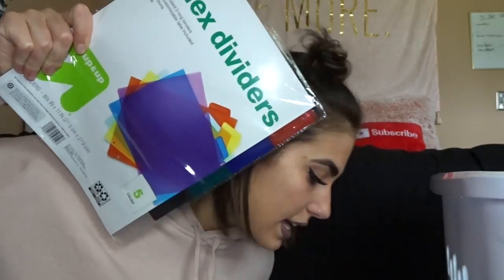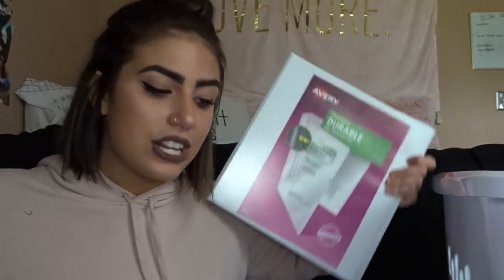I also got binder dividers because I have a three-ring binder — I think three-ring binders are great especially for paperwork. I also got this ceramic bowl. I just liked the pattern. It could be used for cereal, oatmeal, or anything you need a bowl for. It was like four bucks at Walmart.